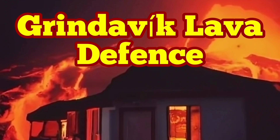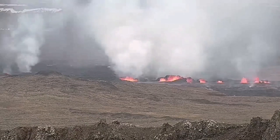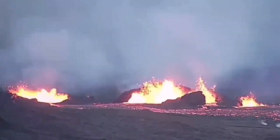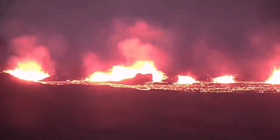When the fourth eruption of the Sunuka crater chains on March 16, 2024 started, the magma erupted to the surface, quickly creating a chain of craters. Lava flowed toward the south mainly, and the town of Grindavik was under threat.